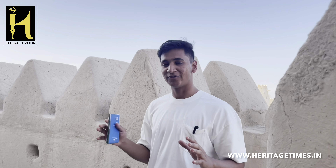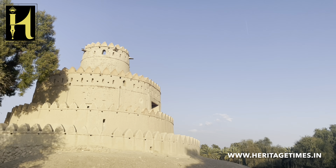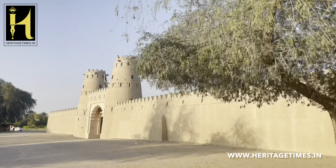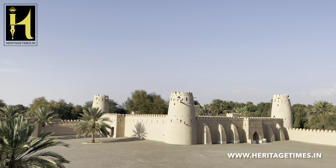Right now we're standing on one of the guard towers of the Al-Jahili Fort. This tower was used to guard the Oasis as well as the Al-Falaj, which is the underground channel system in Alain. The fort here contains the watchtower, an inner fort with four guarded towers, as well as a small mosque located towards the south end of the fort. Let's come inside the fort.